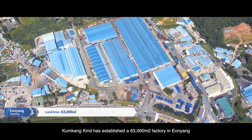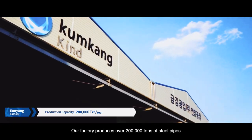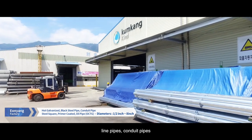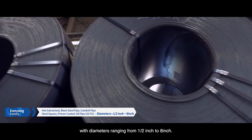Kumgangkind has established a 63,000 square meter factory in Anyang. Our factory produces over 200,000 tons of steel pipes and its core products are OCTG casing and tubing, line pipes, conduit pipes, and pressure service pipes with diameters ranging from half an inch to 8 inches.